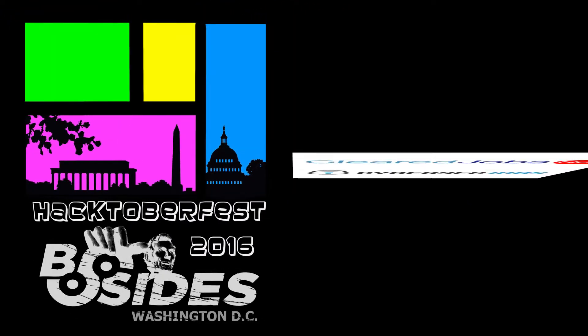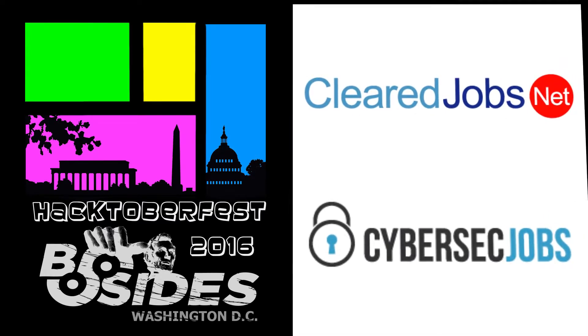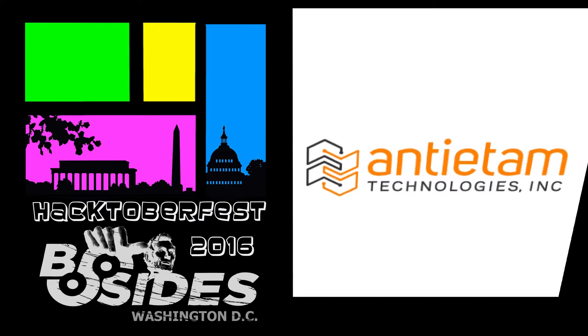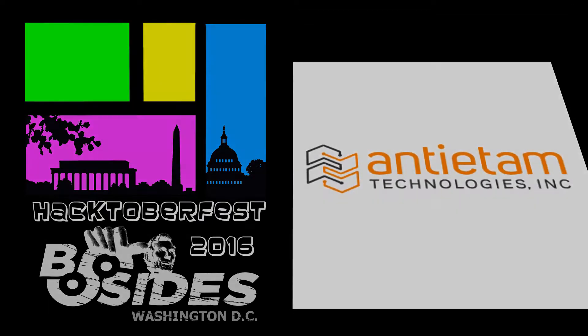The B-Sides DC 2016 videos are brought to you by ClearJobs.net and CyberSecJobs.com, tools for your next career move, and Antietam Technologies, focusing on advanced cyber detection, analysis, and mitigation.